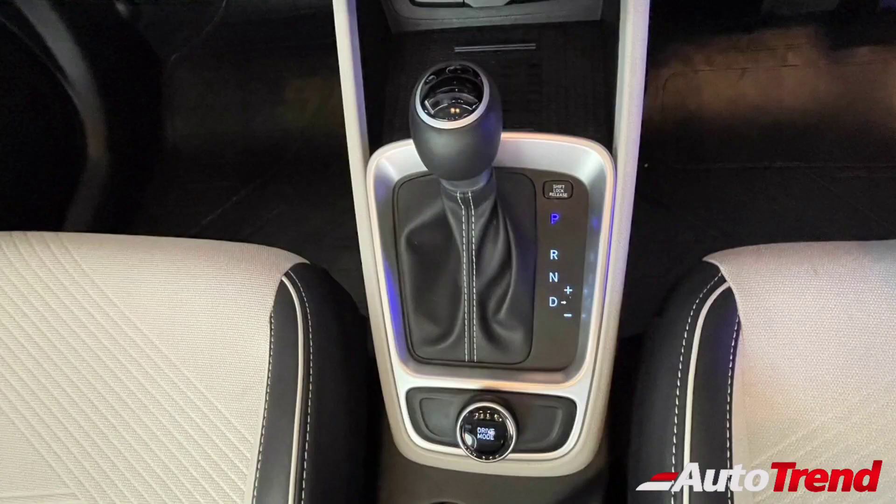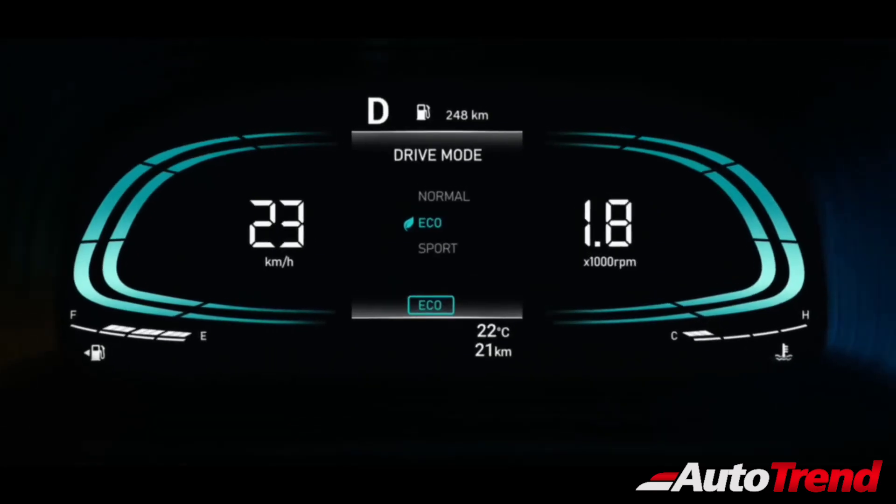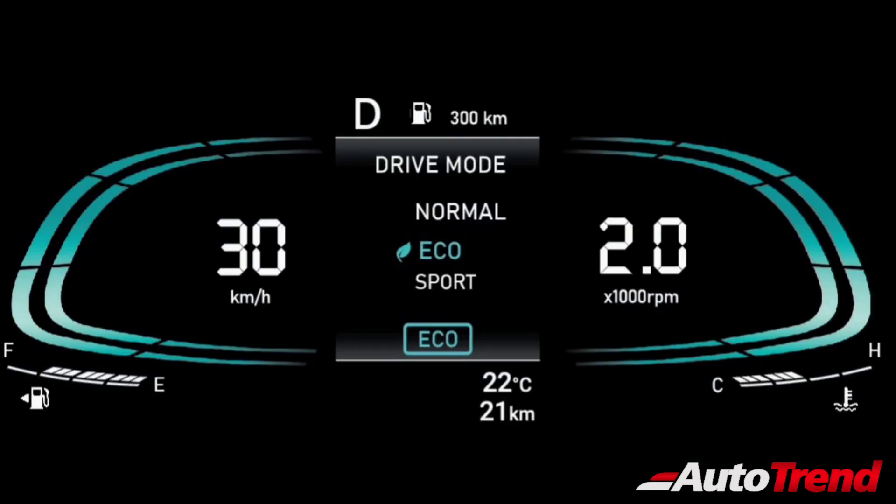Among these engine options, only the 1.0-litre turbo petrol variants get the option of a 7-speed DCT automatic. Additionally, the 1.0-litre turbo petrol variants also now offer three different drive modes, including Normal, Economy and Sport modes.